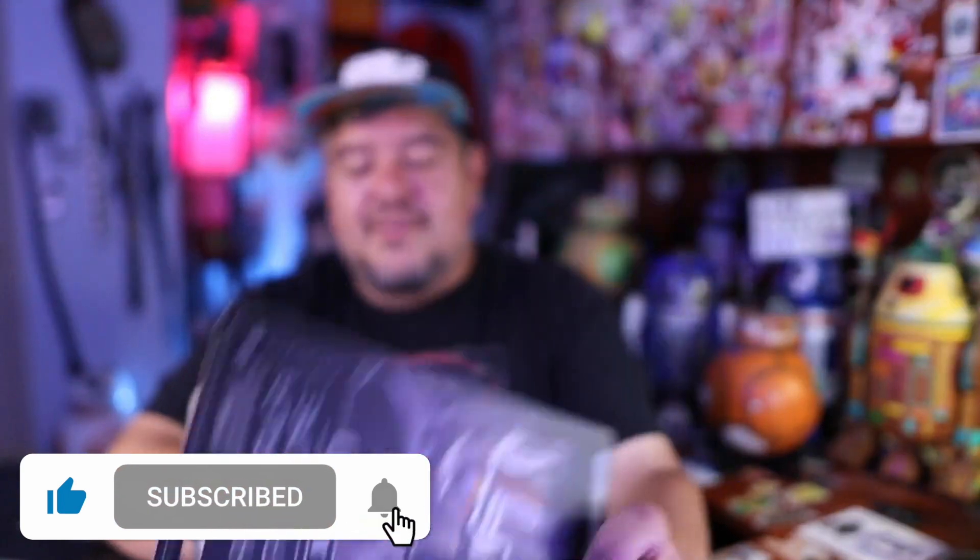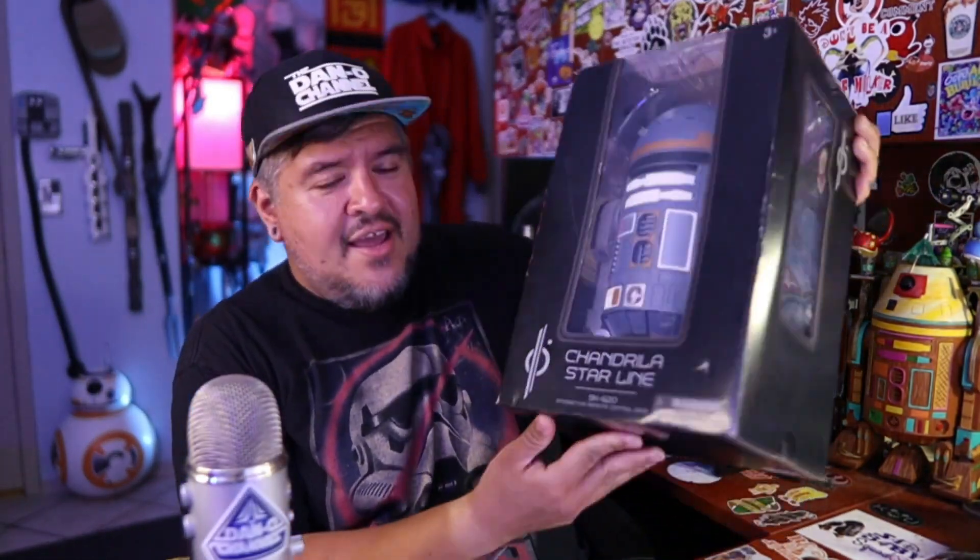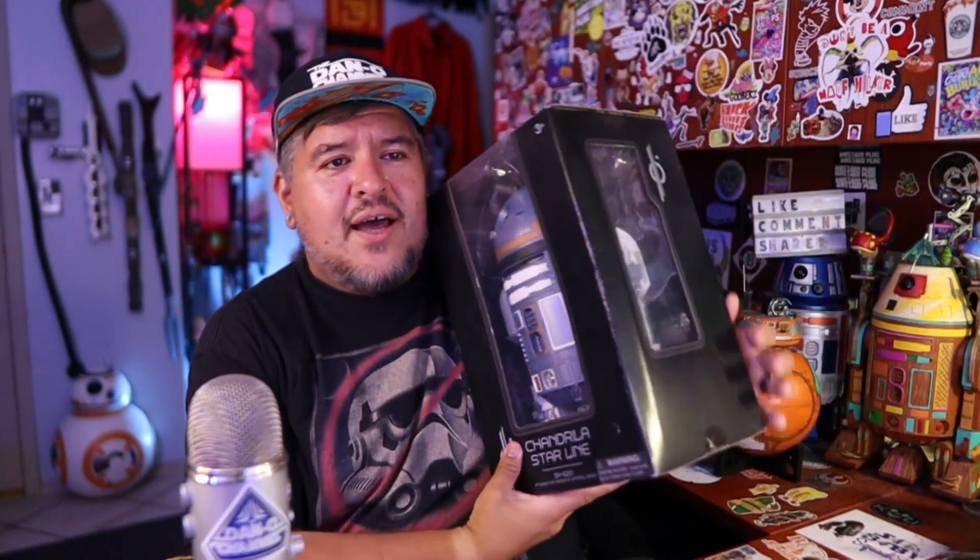Here it is. No, it's not — I'm just kidding, it's not really that one. I did get that one, of course. But we're talking about this one. Hit myself in the face. Big one. Chandrila Starline SK-620.